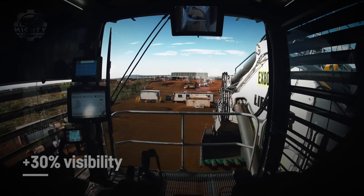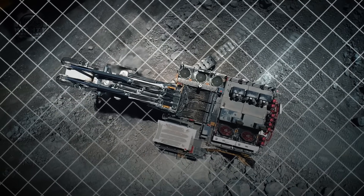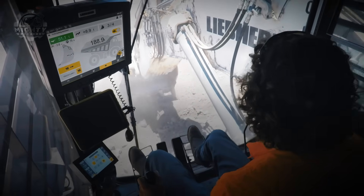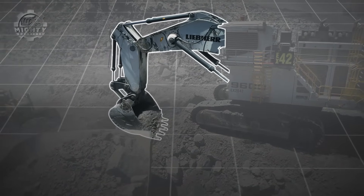Operators sit in a high-tech cab with panoramic views and joystick controls for precision digging. The R9-600 pairs perfectly with the largest haul trucks on earth, making it the centerpiece of modern mining fleets. When it begins to work, you can feel the ground vibrate.